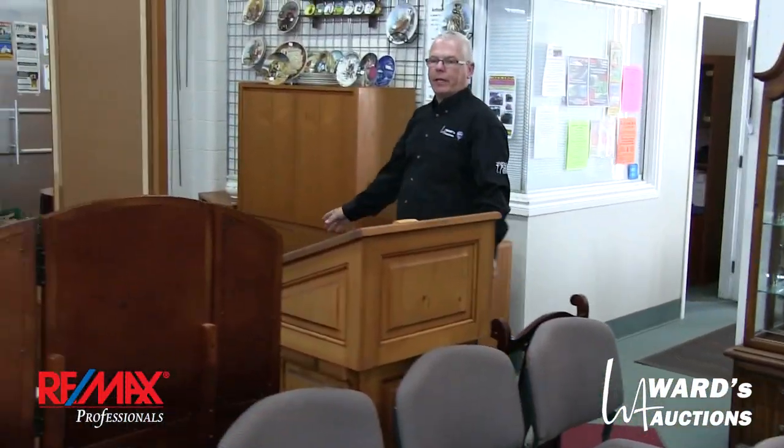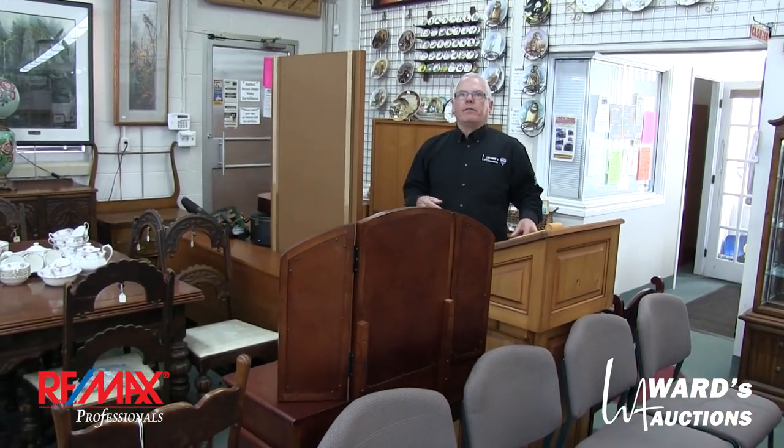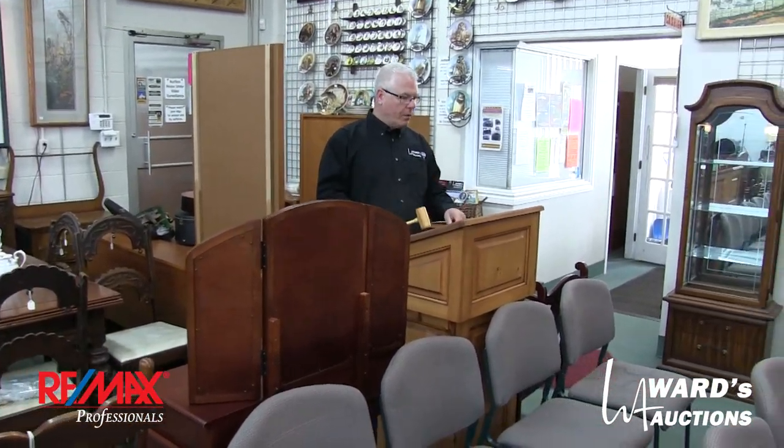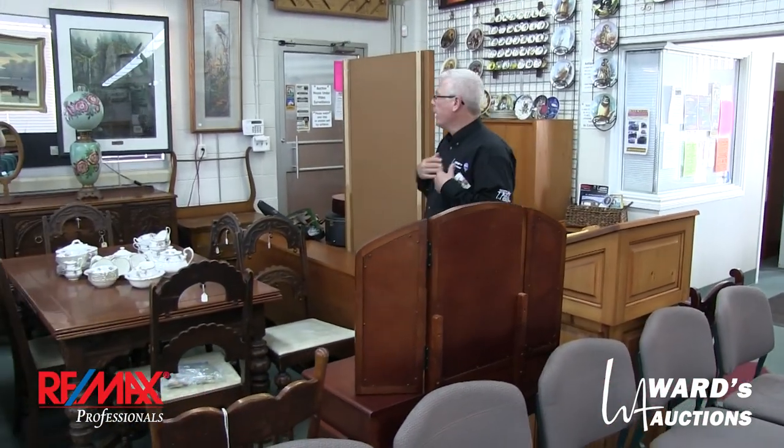Lots of mid-century modern. There are Canadian pieces and also Danish pieces in teak of all different shapes and sizes. This is a neat podium — it even comes with a gavel. Pretty. Covered down here — I think I might need that.